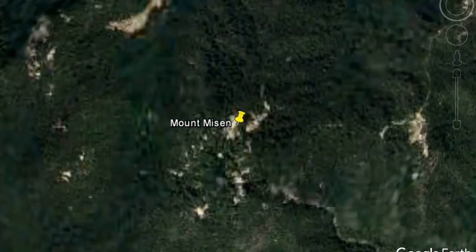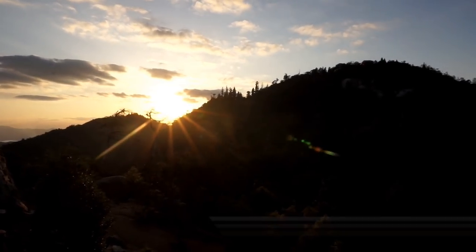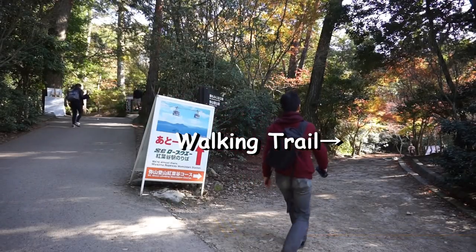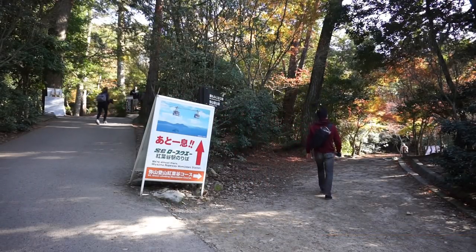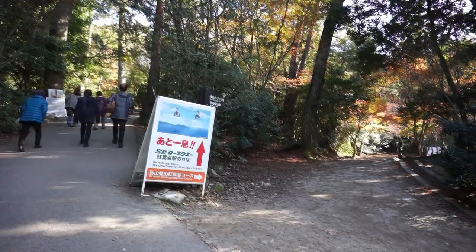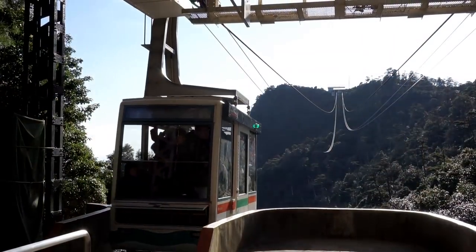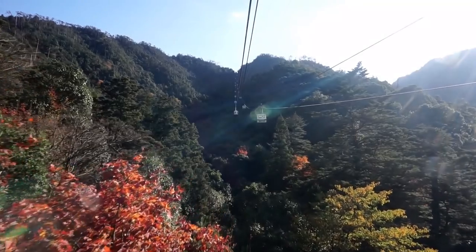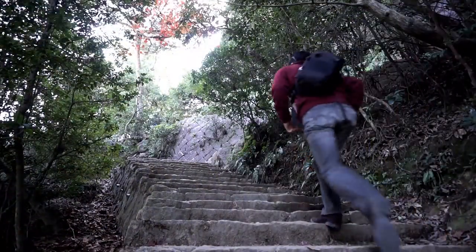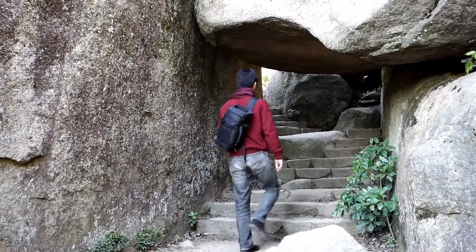Mount Misen. After the Itsukushima Shrine, why don't we climb up Mount Misen? Mount Misen has an elevation of 500 meters, and it takes about 2 hours on foot to the mountain top. Or, if you are as lazy as I am, there are ropeways that can carry us to the Shishi-Iwa Station on the mountain side. From the Shishi-Iwa Station, it takes about a 20-minute walk to the summit.